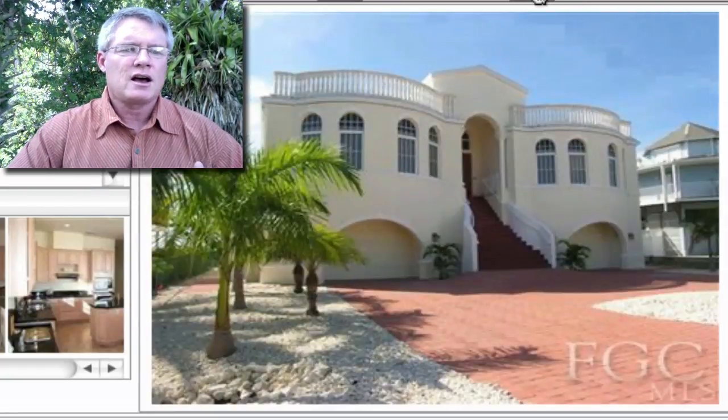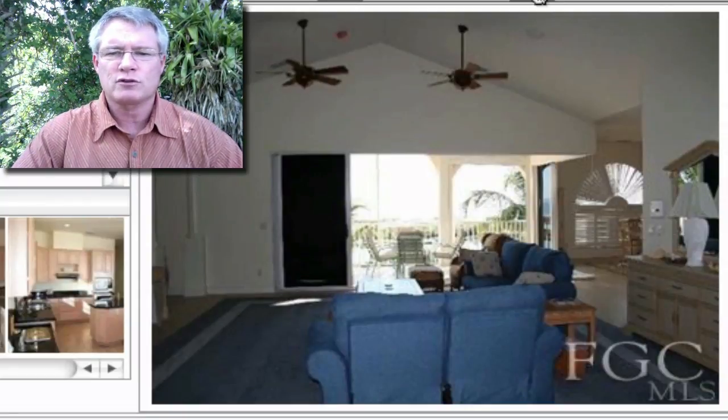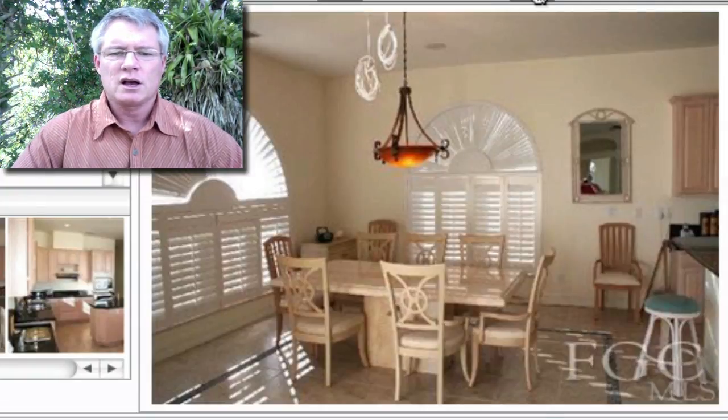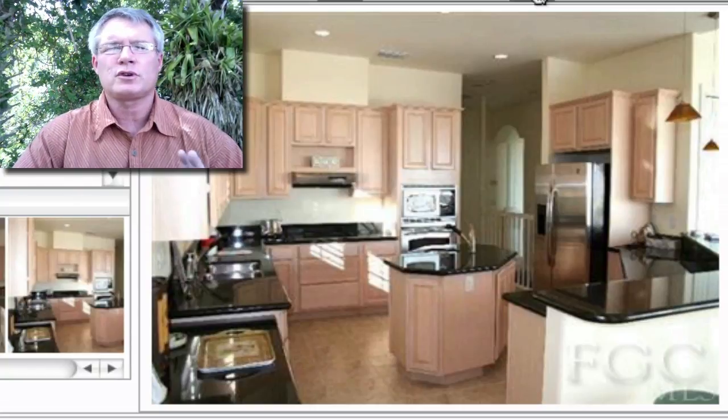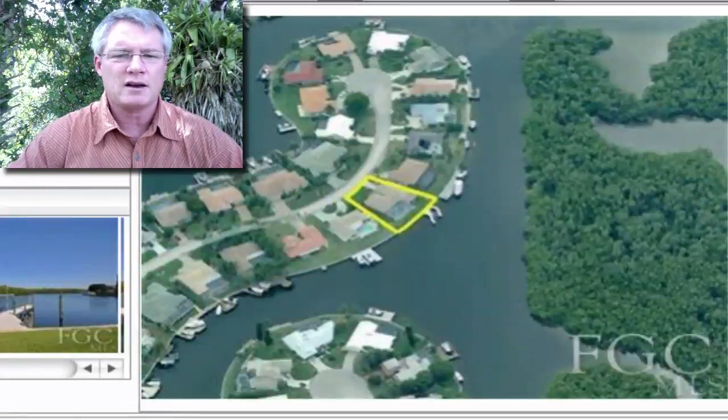Now let's move over to Fort Myers Beach on Estero Boulevard. This is a unique offering — allow ample time for estate work completion — but it's impossible to duplicate this home at this price. This beachfront beauty is $1.250 million, five-bedroom, three-bath, built in 2005, with just under 3,400 square feet. There's an extensive remodel underway with exceptional floor tiling, an open garage with boat access to the sea, and loads of storage. A great beach location at this price — a unique opportunity if you can give them some time to finish.